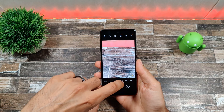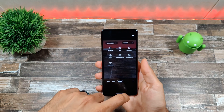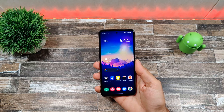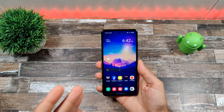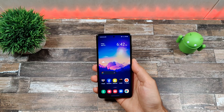Camera modes include single take, fun mode, portrait, macro, night, and pro video — which is a huge plus for this device to have. There's also AR Doodle, pro, panorama, and more. Really nice cameras that do really well considering the price point. They're not the best, but for $500 and a mid-range phone, they're good enough for social media and everyday use.